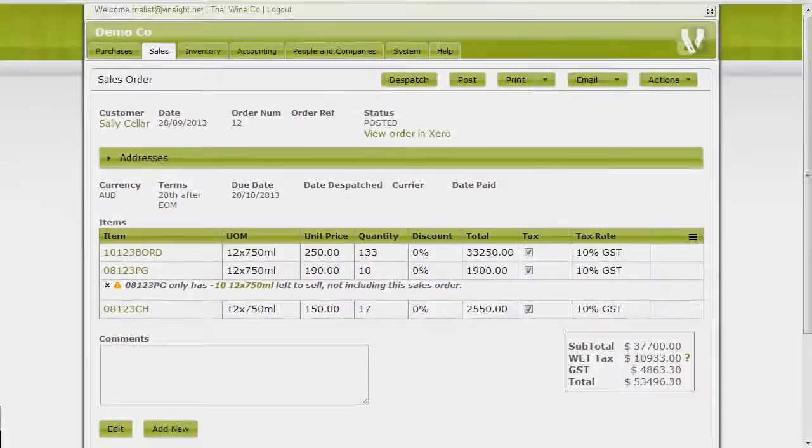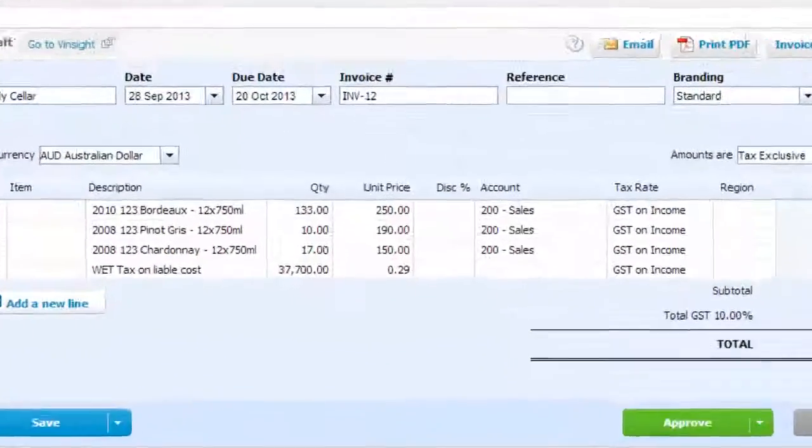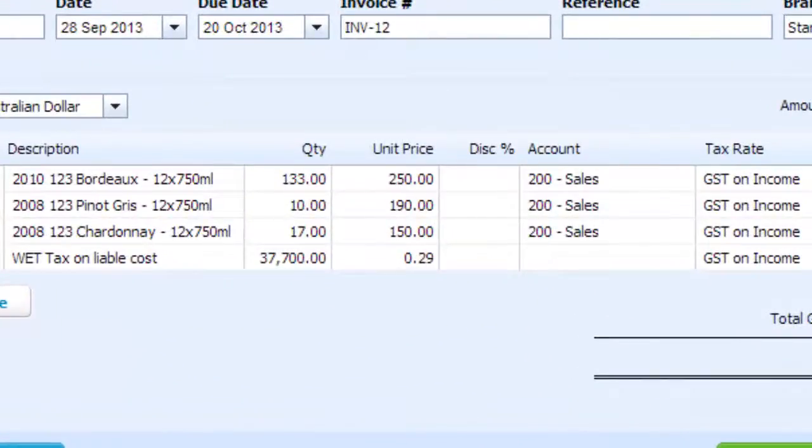When you post an order from Vinsight to Xero, the amount is posted appropriately to payables or receivables, as well as the correct revenue or expense ledger, along with any sales or related taxes.